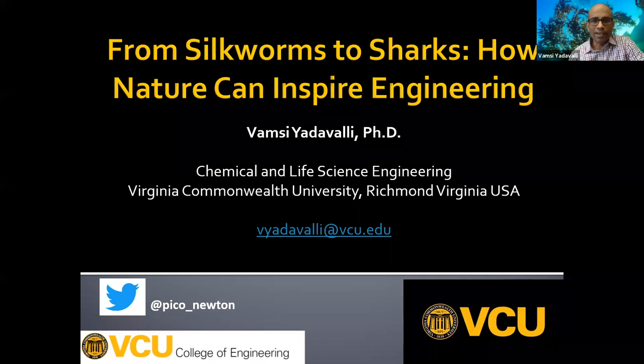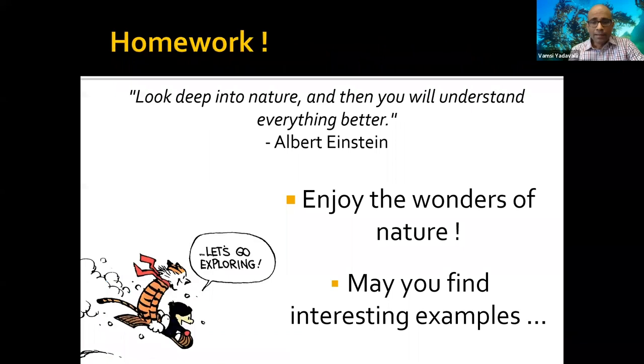Thanks to the Science Museum of Virginia for this opportunity, and thank you all for attending. I'm at VCU, and what I wanted to do today is tell you about some really cool things you can see in nature. A lot of this stuff is not my own research — these are things I'm interested in and hope you will be too. If you have questions after the talk, feel free to email me and I can point you to relevant papers or websites.